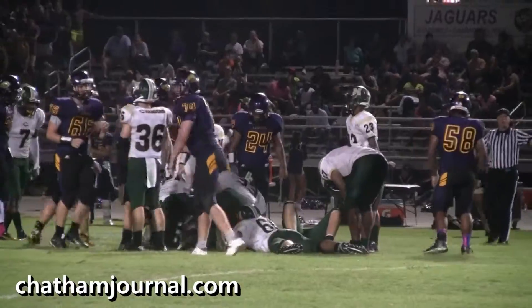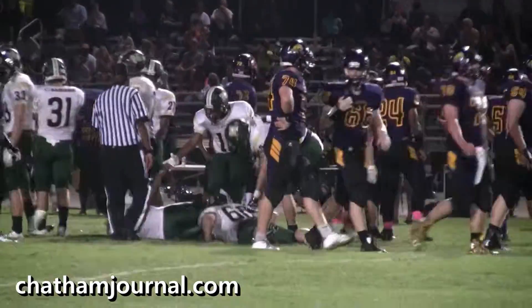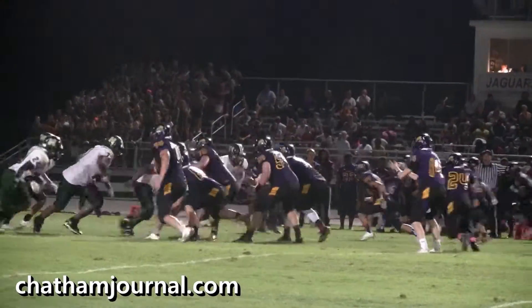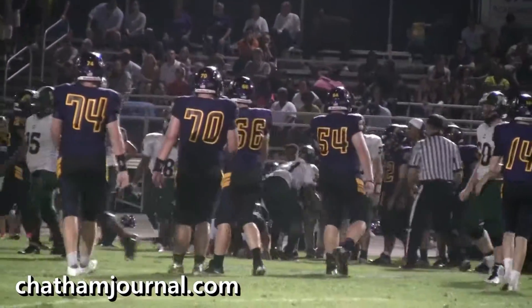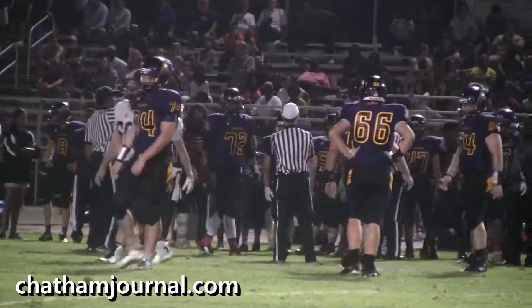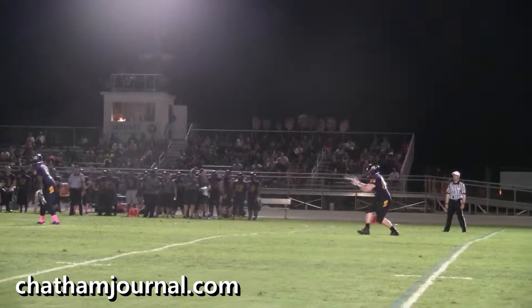Looks like they did get the yardage — crosses the 35. So it's going to be first and ten. Third and five on the 40-yard line with 7:23 left. Pass to the right, picks up some yards. Looks like they'll probably be short — only picked up two on that third and five, 7:18 left in the first half.